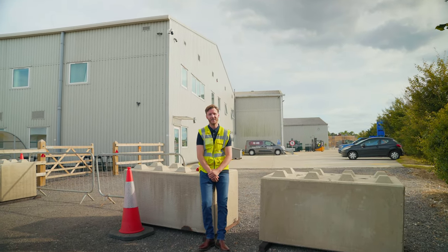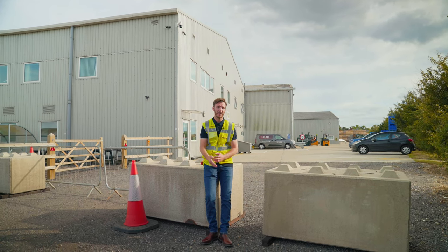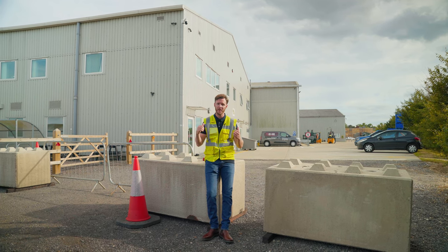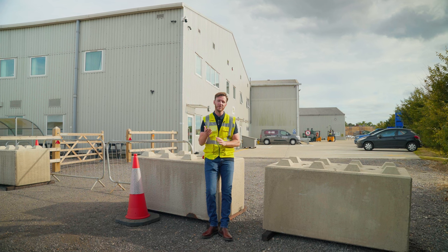Welcome to episode 16 of the Clean Sweep. We're in Sittingbourne, Kent, taking you around one of our summer cleaning contracts where we carry out deep cleaning for a cherry grading farm that is behind me. Let's take you inside and show you what we do for this particular customer.